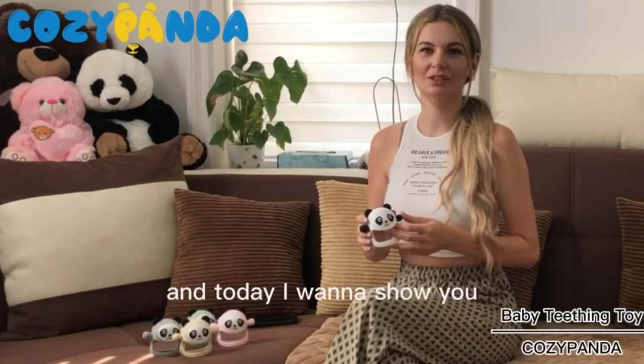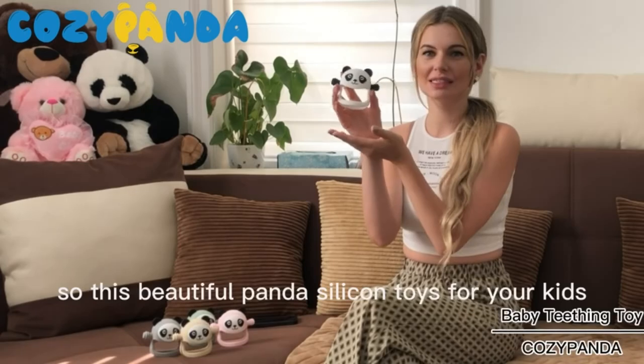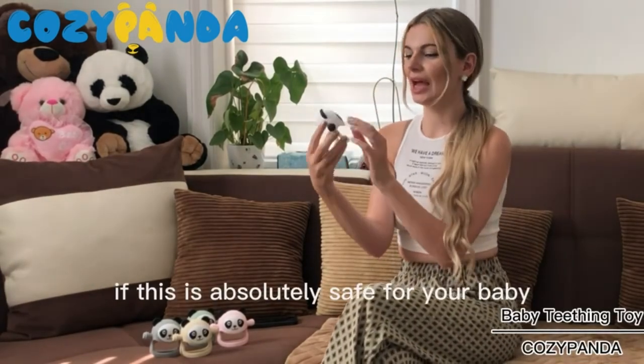Hi everyone! My name is Yana and today I want to show you an absolutely great product for your baby. This beautiful panda silicone toy is absolutely safe for your baby. Absolutely amazing.